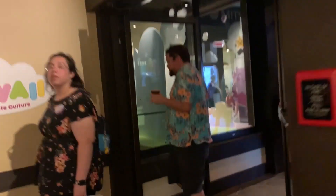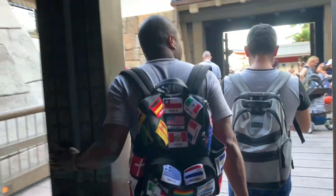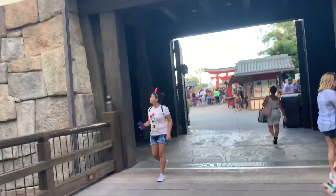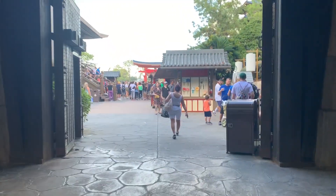There you go, that's the Japanese Pavilion pretty much, what they got here at Epcot. They got a restaurant too, but I haven't been to the restaurant. I remember one time me and my girlfriend were going but it was close to closing time and we didn't go. But yeah, take a look at that.